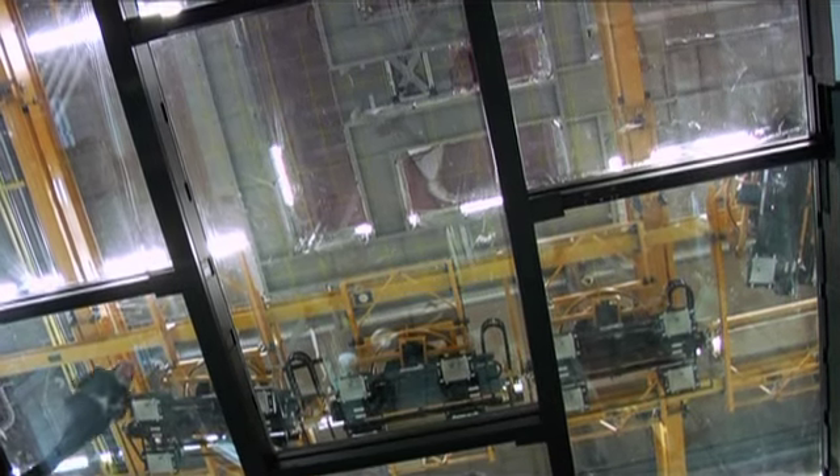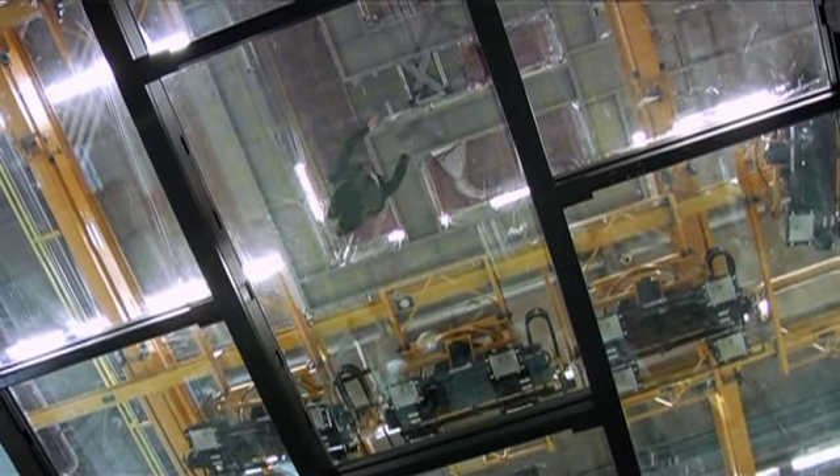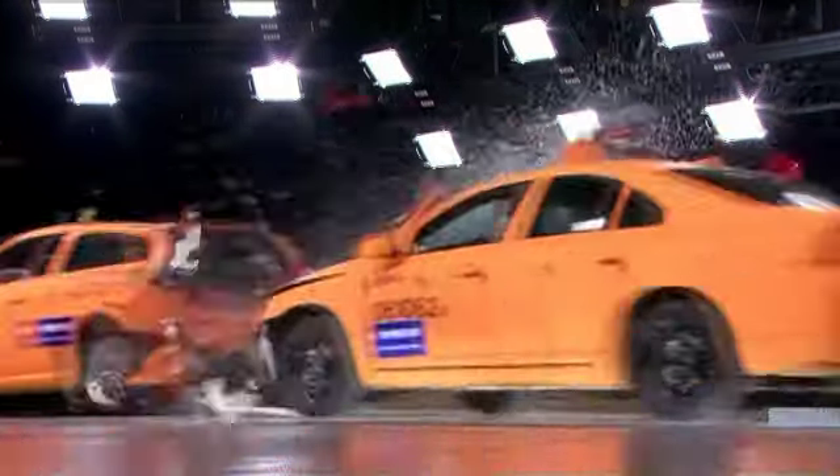We're actually standing on a glass floor. Beneath us we have cameras, and we also have cameras above us and on all sides of the cars when impacted, as well as inside the cars. Everything needs to be documented; otherwise you can't analyze it.